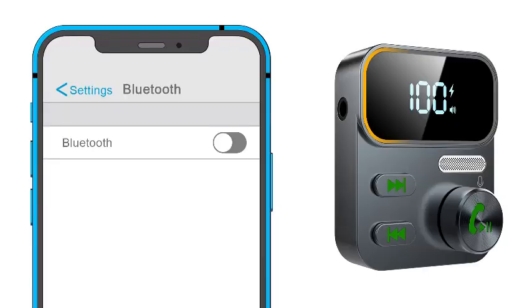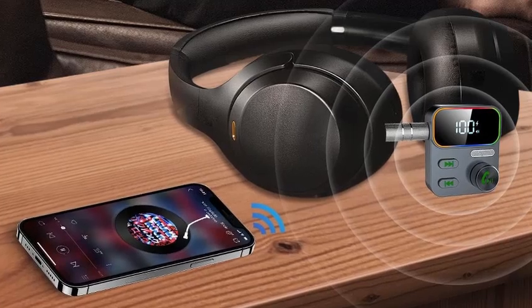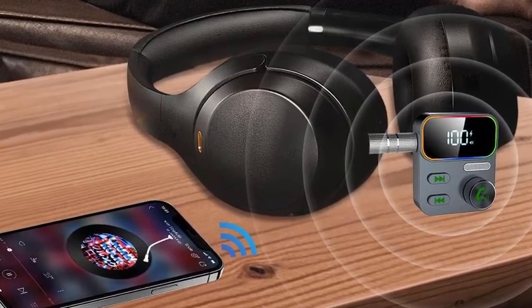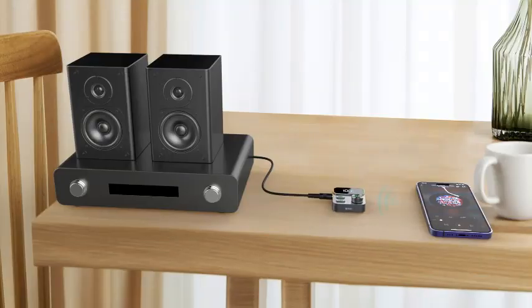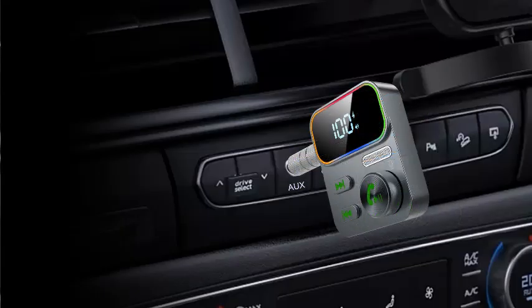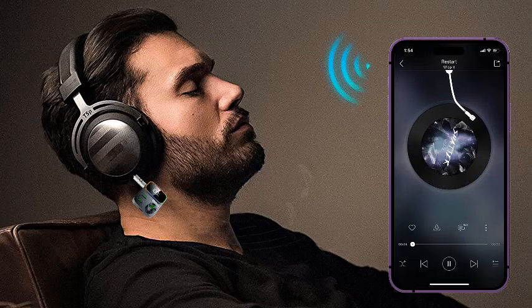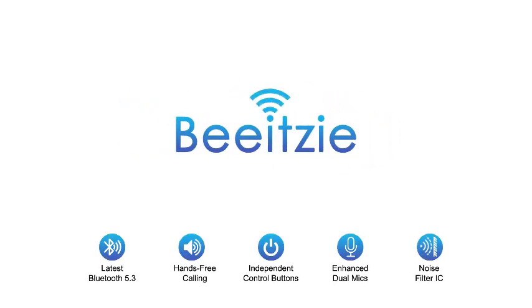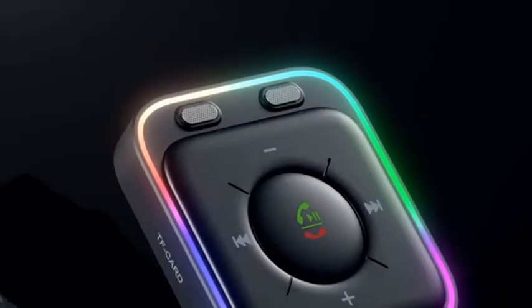The improved microphone ensures that hands-free calls are loud and clear, enhancing your safety on the road. With easy setup and compatibility with various car and home stereo systems, this wireless audio receiver offers versatility for any environment. Whether you're on a road trip or just commuting to work, enjoy wireless audio streaming without the hassle of tangled wires. Its compact design ensures it fits snugly in your car's interior — the Bluetooth 5.3 receiver where convenience meets quality.